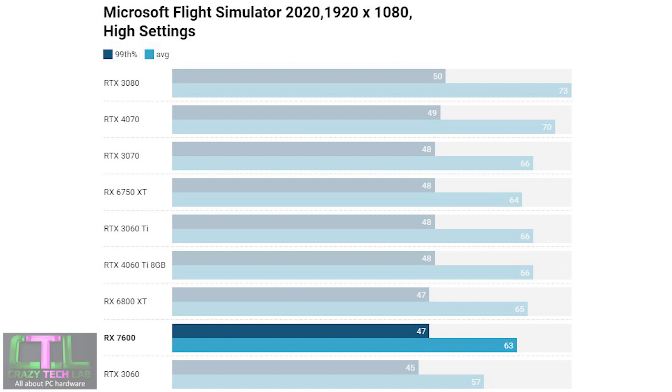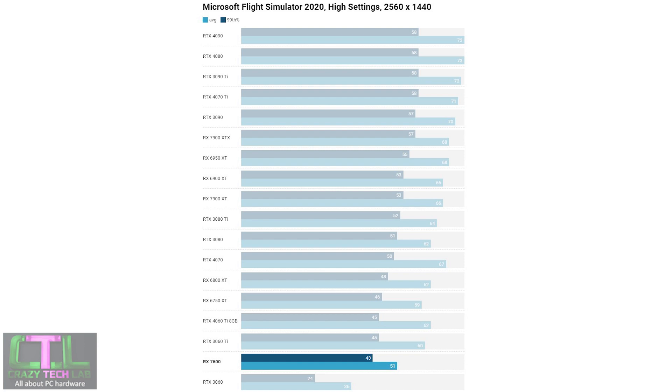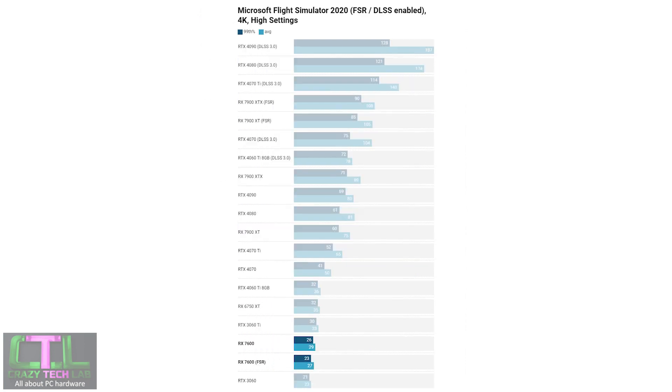In Flight Simulator, the RX 7600 just about lands in the CPU bottleneck area and avoids the drop-off seen with the RTX 3060, so you'll see pretty good frame rates at 1080p. At 1440p the result is slightly less favorable but still miles faster than the RTX 3060, though the RTX 3060 Ti proved noticeably quicker.